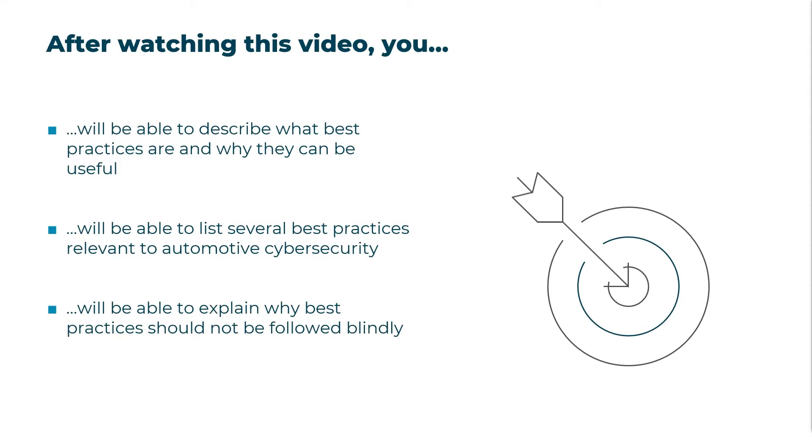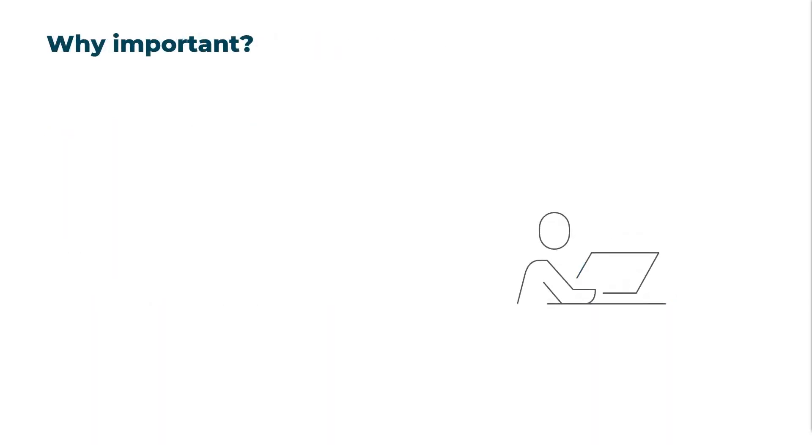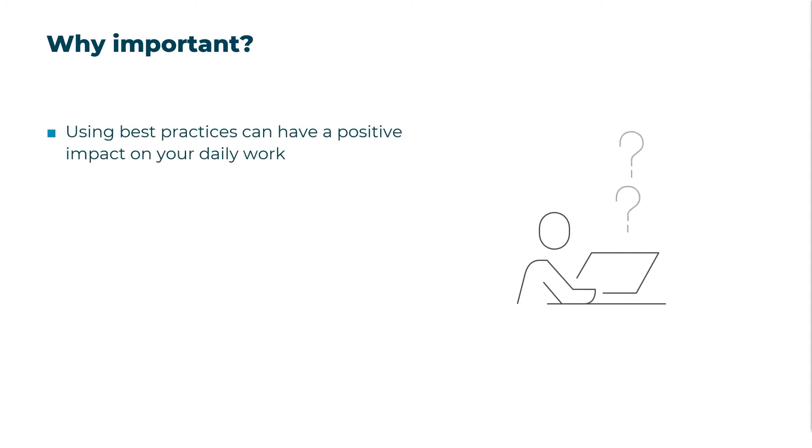You will also be able to explain why best practices should not be followed blindly and why they are not always the best decision to make. It is always a good idea to educate yourself on best practices for what you're trying to accomplish, as there may already be some practices in place that will help you do your job better, faster, and more efficiently.